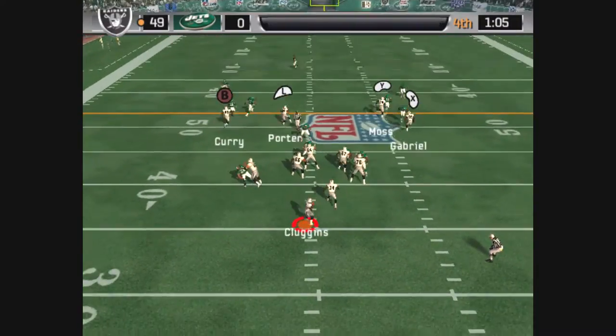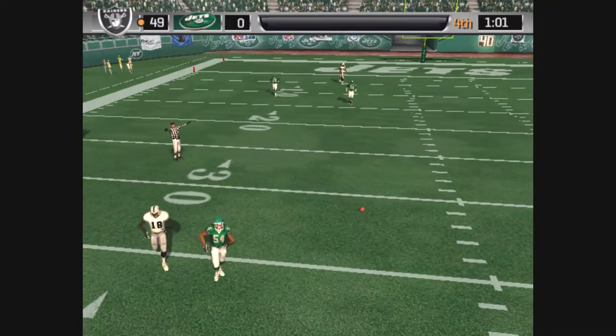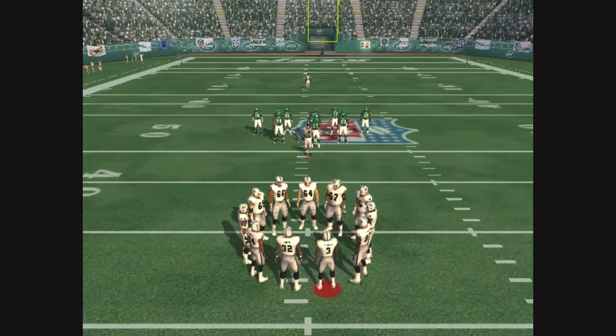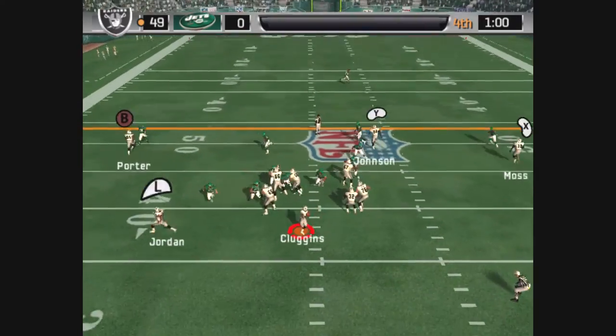The Jets come out in a dime package. Pressure coming, throwing on the run — incomplete. Strange call throwing it here. Most of the time you'd see a run in this situation, but that might be exactly why they're passing.